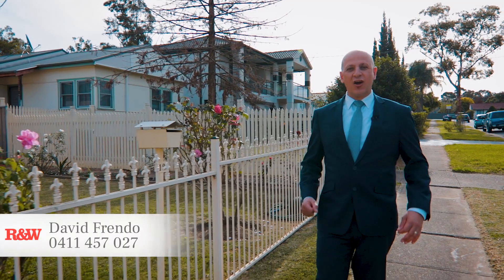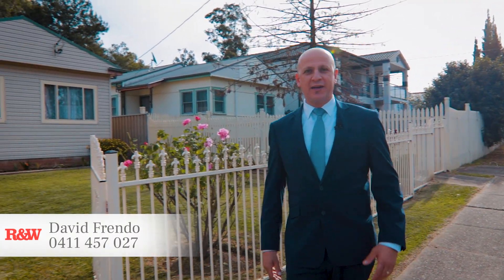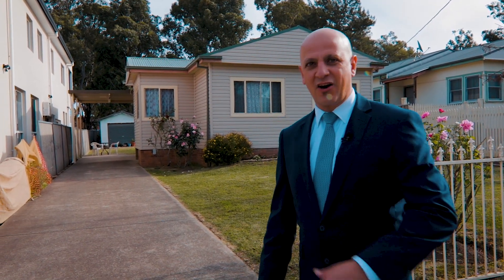Hey guys, David Friendo here from R&W Real Estate. Today I'd like to present to you my latest listing at number 12 Clemens Street, Rudy Hill — a well-presented property on a good-sized block in a great location. Let's go inside and have a look around.